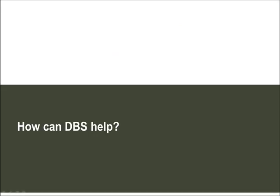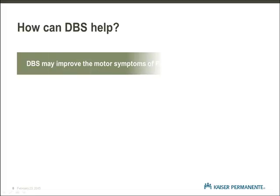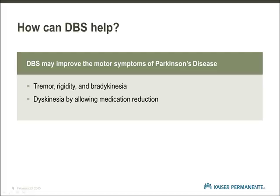How can DBS help? Let's spend a few minutes talking about the benefits of deep brain stimulation. One of the biggest benefits of DBS is the ability to help improve the problematic movements associated with Parkinson's disease. These include tremor, rigidity or stiffness, and bradykinesia, which is slowness of movement. DBS can indirectly improve dyskinesia, the involuntary movements that are a side effect of medication. DBS may allow you to lower your medication dosage. It may also help balance out the fluctuations or on and off time that many people experience.